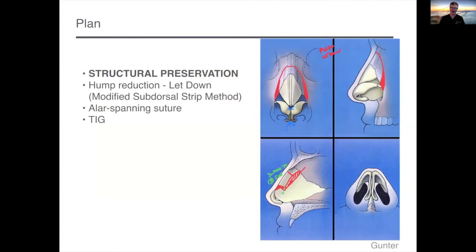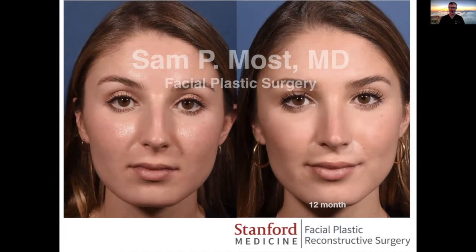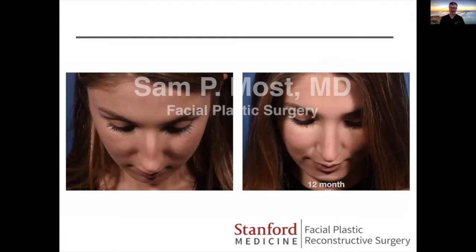This is our Gunter diagram of what we did, which was fairly straightforward. Here's our result on the operating table, and here she is at 12 months. She's healed very nicely. Her frontal view shows really nice dorsal aesthetic lines. The thing that really sets it apart for me is how smooth these results are — really no palpable irregularities whatsoever. It's the natural dorsum. If you felt this nose after lateral osteotomies, you wouldn't feel anything. The dorsum feels very smooth.